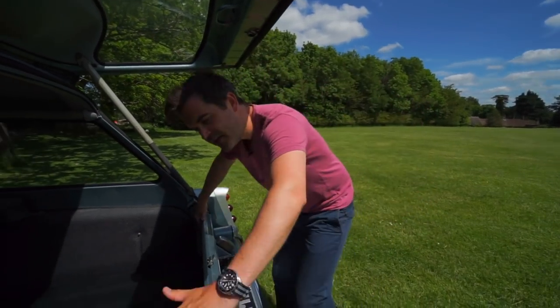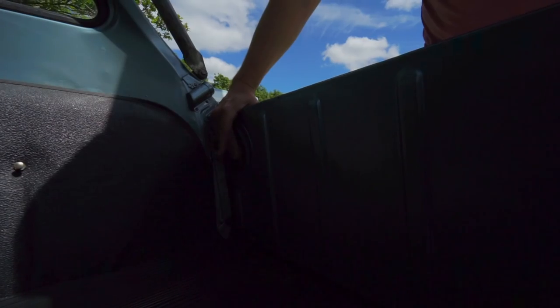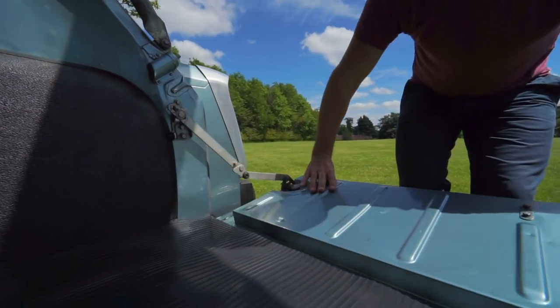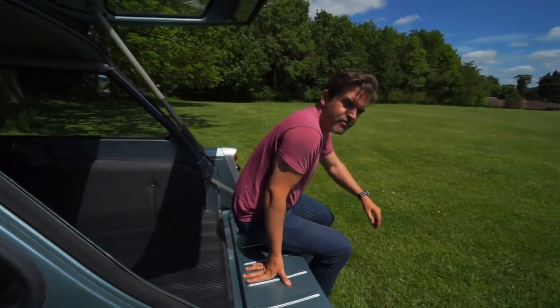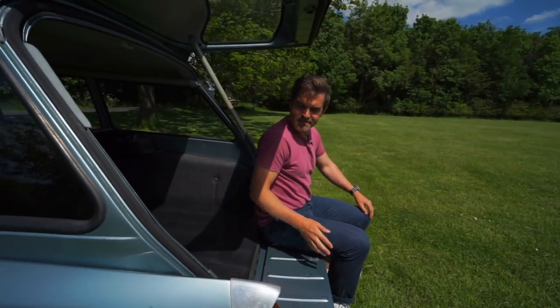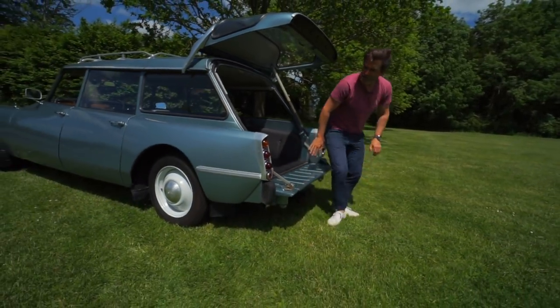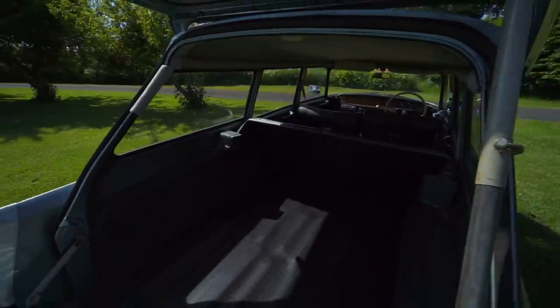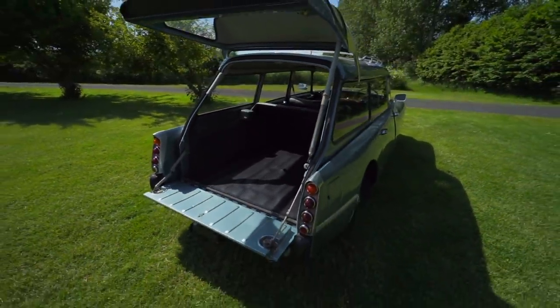Lid open here, and there are these two really cool latches — you can just push either side and that brings the tailgate down. Look how much the suspension goes down — crikey. Into the back here, you've got a massive, massive load space in the back of the car.